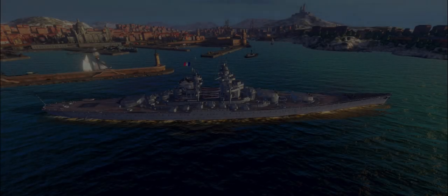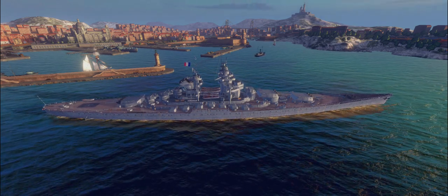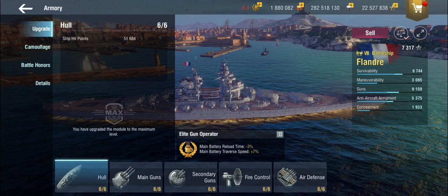Hello everyone and welcome back to World Warship Splits with Terry. Today we are looking at something French, as you can see from the little flag waving on top of it, and it's a battleship — it's the Flandre.